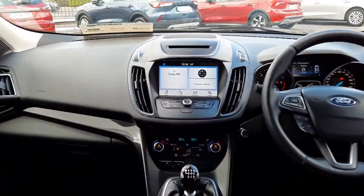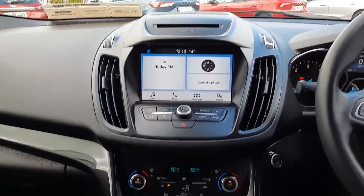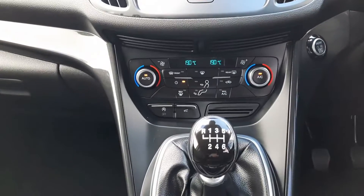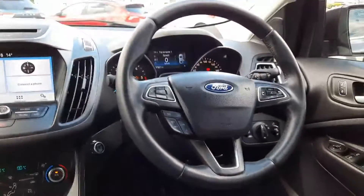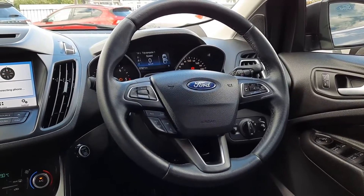Up front we have our touch screen in the middle, so we have CD player up top, we have Apple CarPlay with Android Auto. Down here dual zone climate control, air conditioning, heated windscreen, also control for the automatic tailgate. Across here leather multifunction steering wheel, so radio, phone controls and cruise control over here.